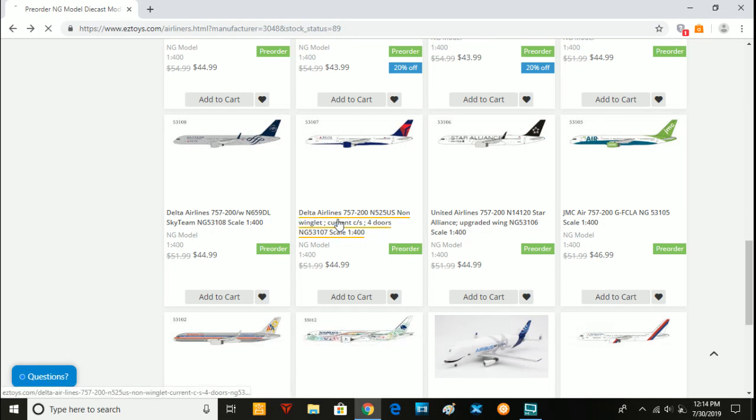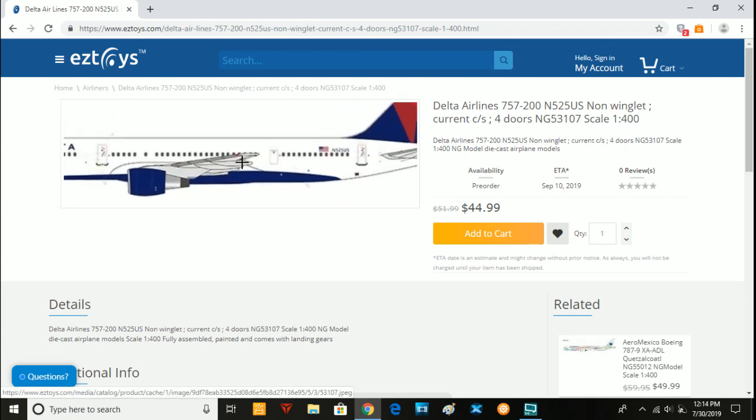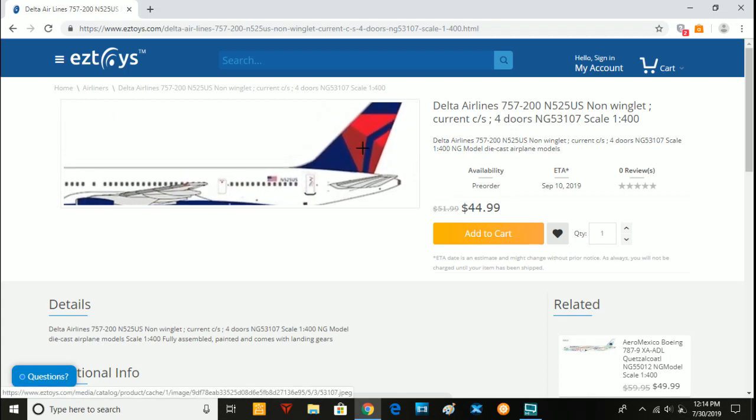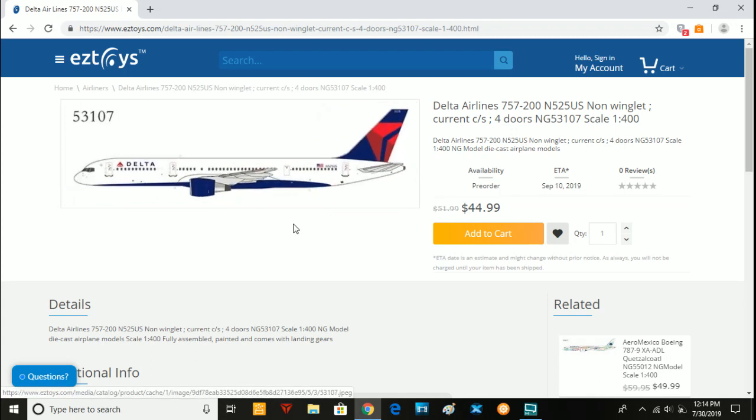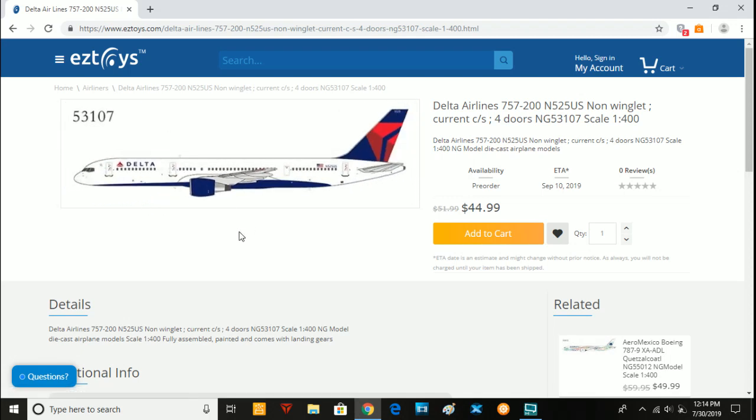Next we have a model that I will without doubt be getting. This is November 525 Uniform Sierra — it is a Delta 757-200. This aircraft was retired, I believe, in 2015. However, I did see this aircraft in July 2014 at Raleigh-Durham, so I will definitely be getting this model.